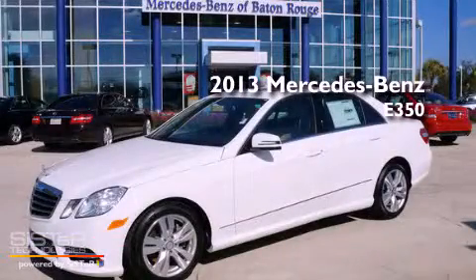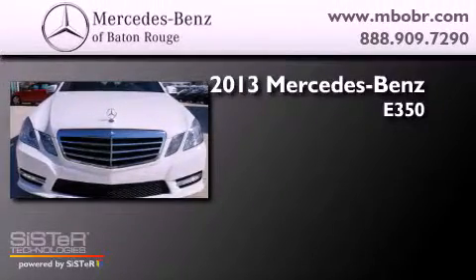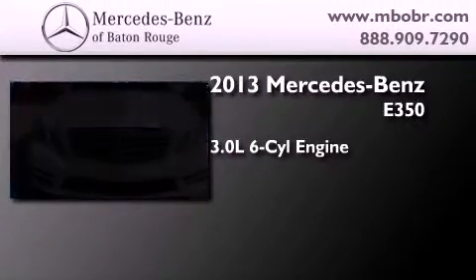This is a brand new 2013 Mercedes-Benz E350. It features a 3.0-liter six-cylinder engine and an automatic transmission.